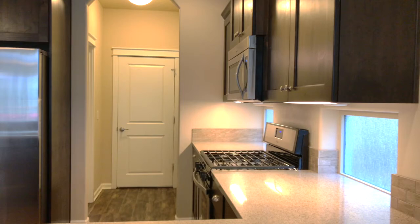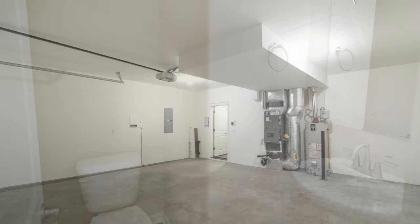The half bath is tucked away for your convenience. Here is a large two-car garage with room for cars and toys.